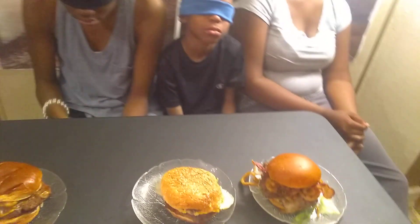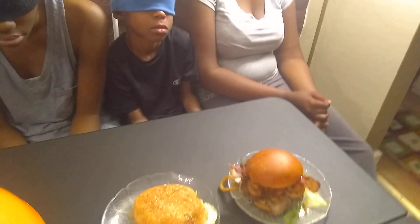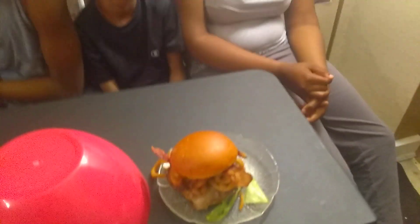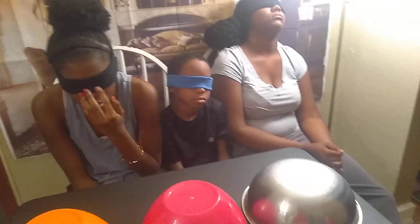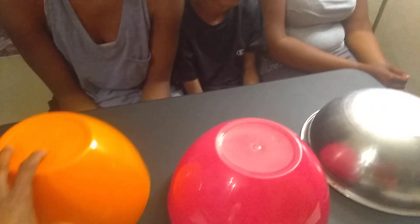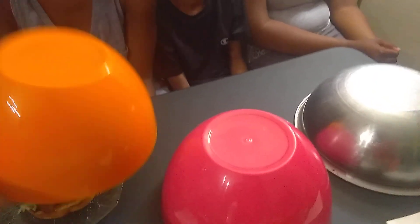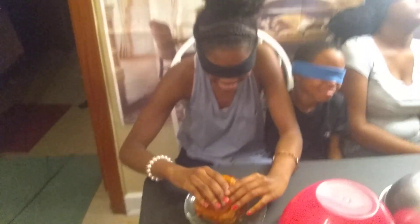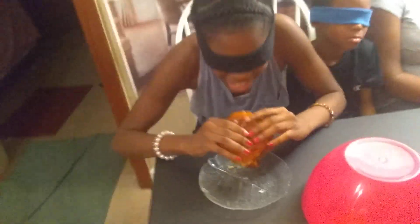So the key to the game is they have to take a bite of the burger and tell me which burger they think it came from. Now I have another burger — I have a Sonic Burger as well, but since it's just three of them for right now, they're going to have to switch up. I'm going to cut them in half, but right now we're going to do it like this. So first we're going to start with Daria.